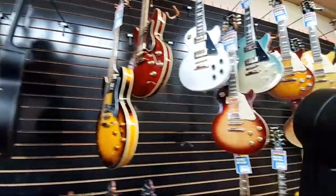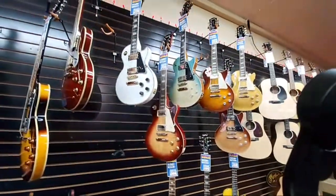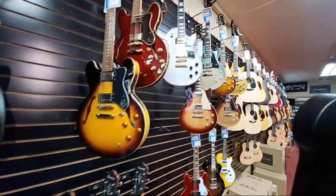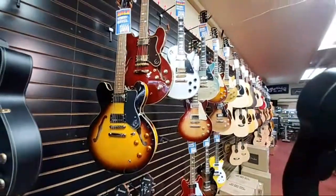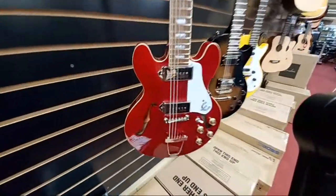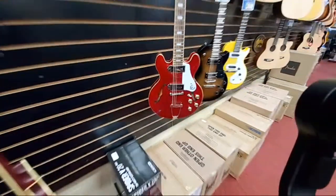Cutting to our hollow bodies — then we move into Epiphone. This is our selection of some new arrivals. We've got some 335s, there's a Dot Studio, and we've also got a Casino Coupe — one of my personal favorites in the shop. This little guy is an absolutely fantastic guitar.